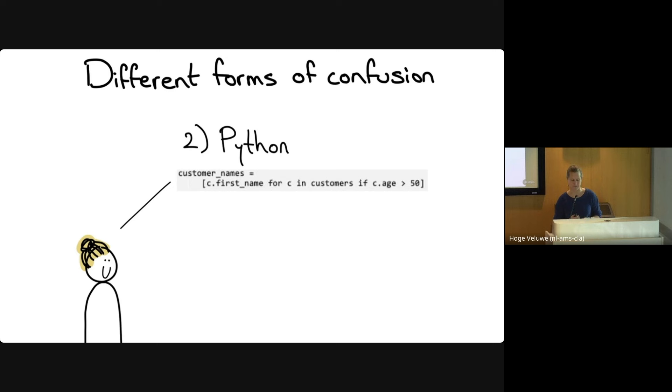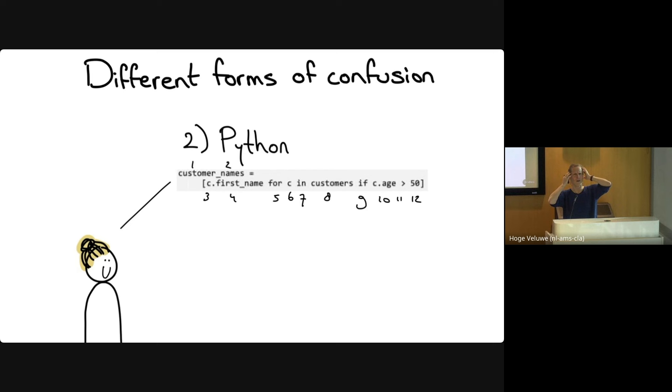Here's a very different form of confusion. This Python code shows a list comprehension — a very Pythonic way of doing things. It creates a list by iterating over elements in another list, taking the first name from each element, and filtering where age is over 50. If you're a Python programmer, this takes zero energy. But if you come from a different background — C# or Java — you recognize the 'for' and 'if', but there are so many elements happening at once that it's hard to follow.